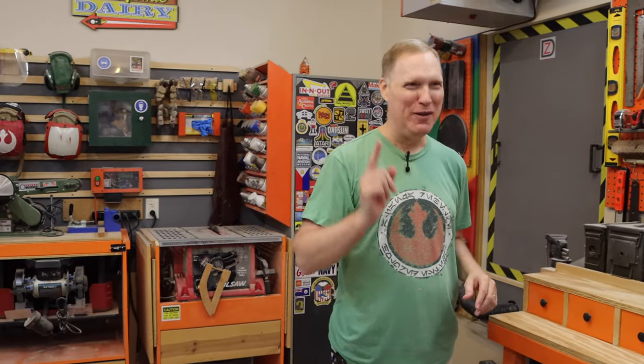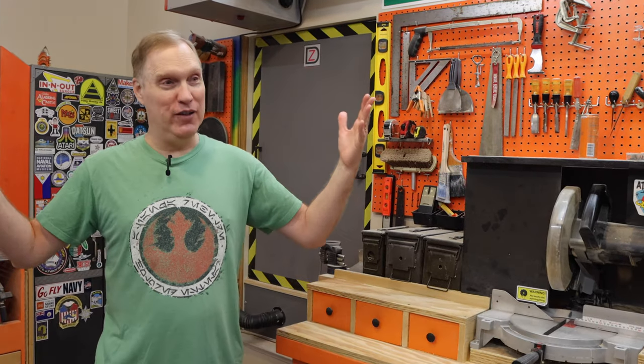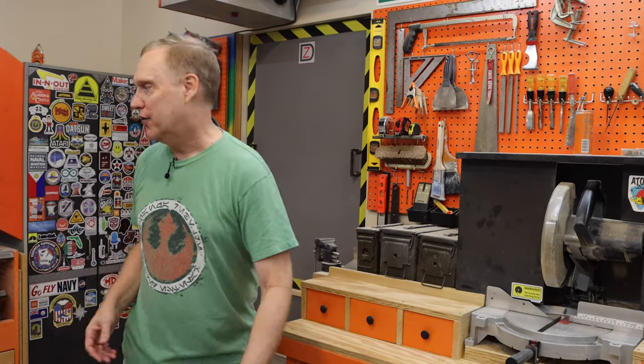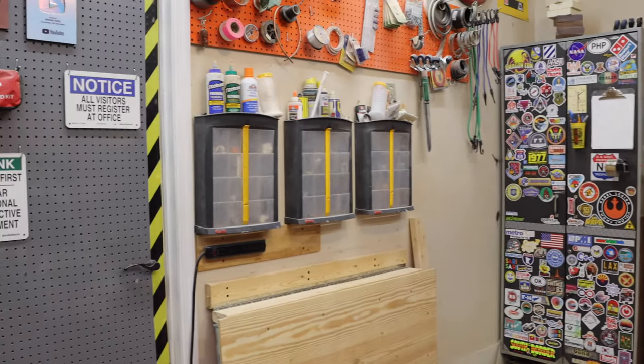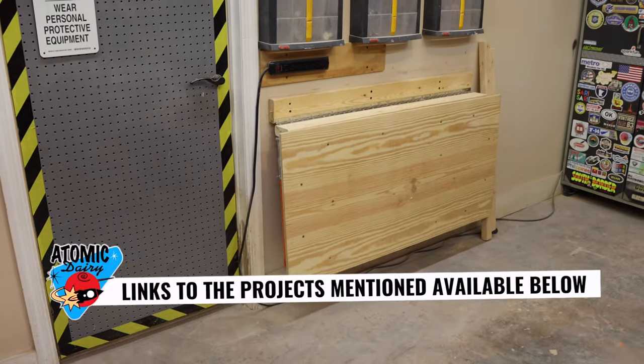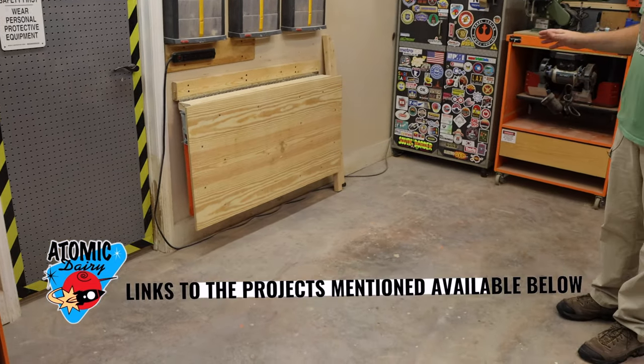I have some extremely enthusiastic buddies who are all in for it. Whether we're building a T-rex skeleton or anything else, everything's on wheels so I can push everything around. You'll see in the video this folds up and can disconnect and move around the shop so we can reconfigure as needed for whatever we're building.